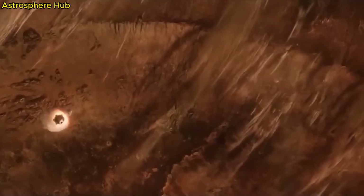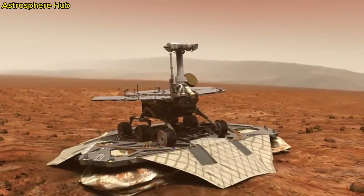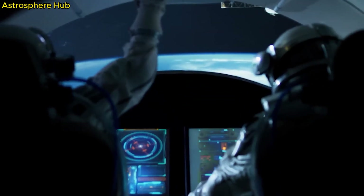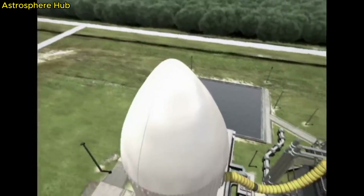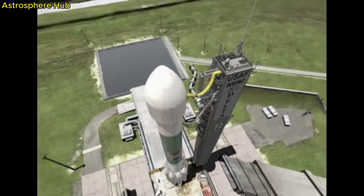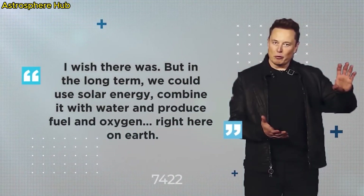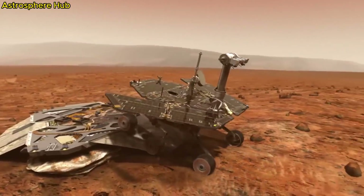Next is heat shield separation. For the first time, the Perseverance rover can now see the Martian surface below. Now we use terrain relative navigation — the rover takes pictures of the ground beneath it and compares these to maps of Mars to safely steer toward the intended landing site. Next comes back shell separation. All that's left is the descent stage and the rover.